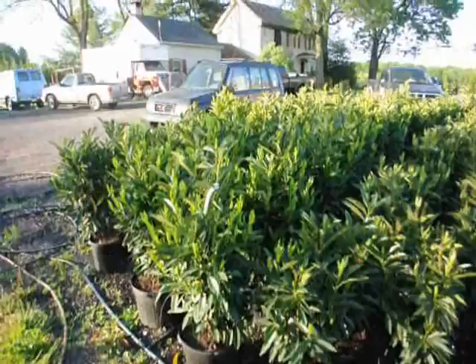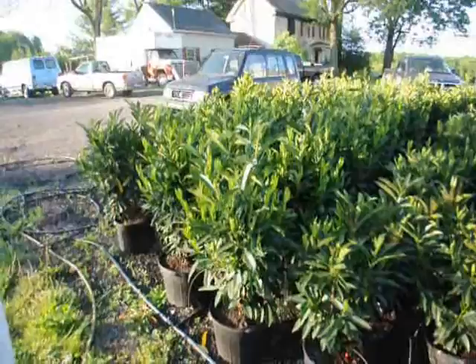These are our skip laurels. We have two sizes: a larger size that's about 32 inches in a seven-gallon pot, and a smaller size in a five-gallon pot.